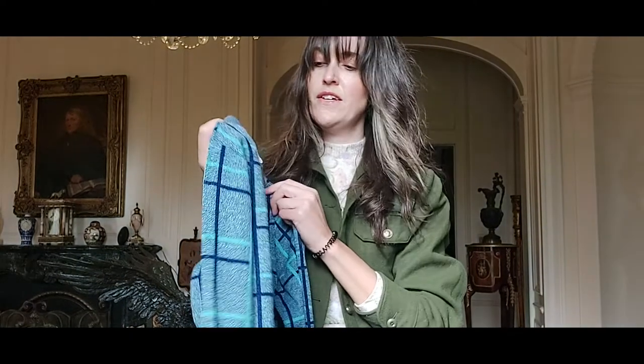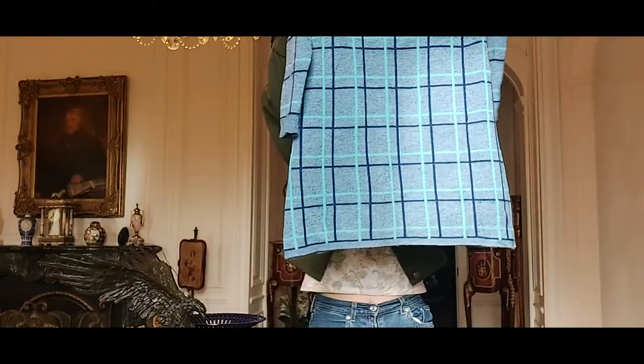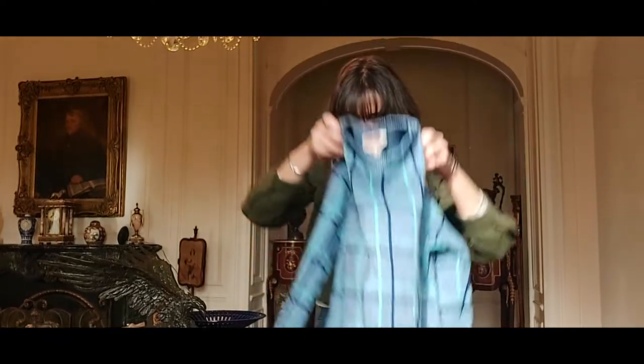A little vintage mini-length jumper dress — super cute. Can't go wrong with an item like that.